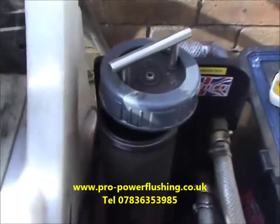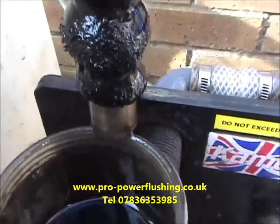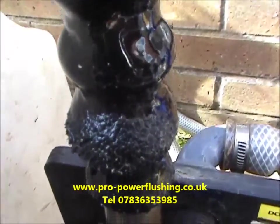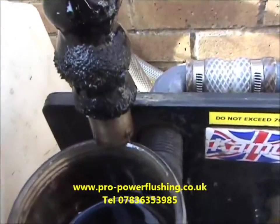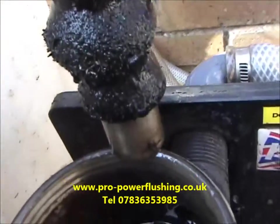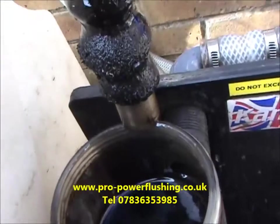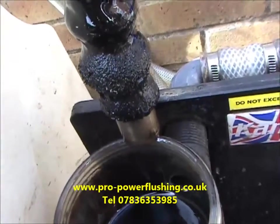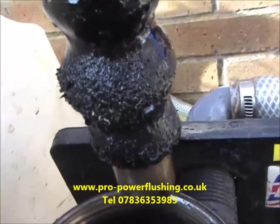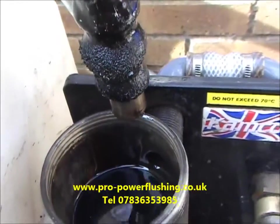We've just put the magnet on bypass to take a look at what rust and corrosion is in the central heating system. Wow — look at that! Can you see that? There are some fairly big pieces. This is rust, metal, and magnetite in your central heating system. If you've not had a power flush, this is what's in your system. This is what destroys pumps, blocks valves, clogs plate heat exchangers, radiators, and microbore pipework — and generally causes mayhem. This is what power flushing is all about: getting all this rust and corrosion out.